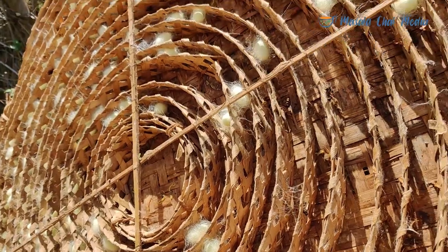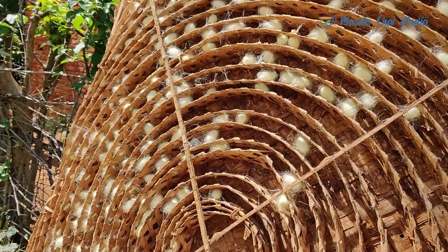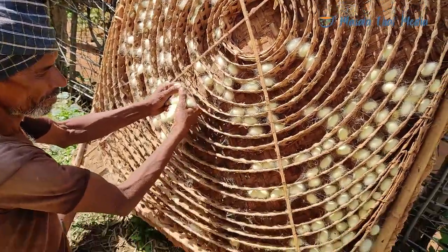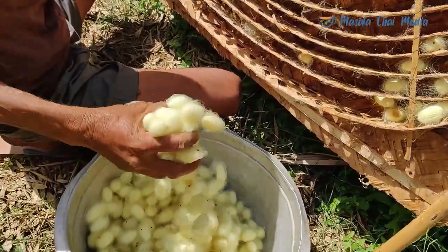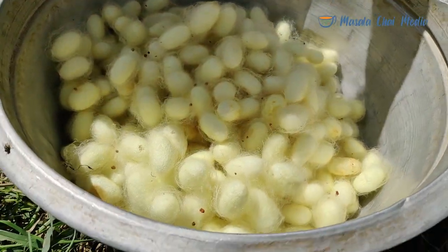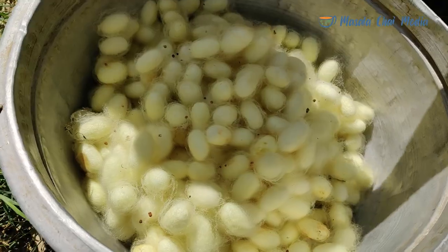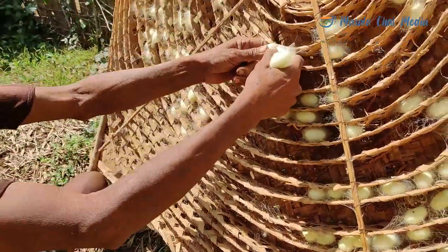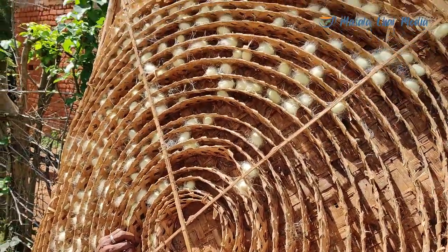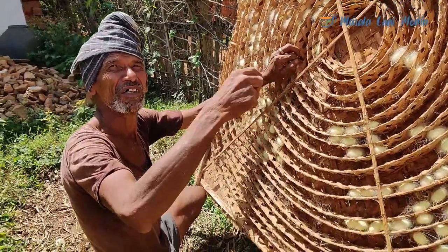I am going to have a small market. Is it ready? I am going to have a market. You can go to Ramnagar. Where are the ones going? I am going to have a small market.